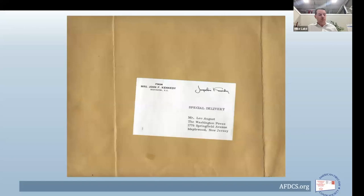Fast-forward to March of 1964, and this letter arrives to Leo August — the return address from Mrs. John F. Kennedy, Washington DC. It carries a Jacqueline Kennedy free frank — the printed signature covering the postage rate. HR 9291 was passed by the House and Senate and signed into law in December of 1963, granting Mrs. Kennedy lifetime free franking privileges. The envelope is also marked Special Delivery.